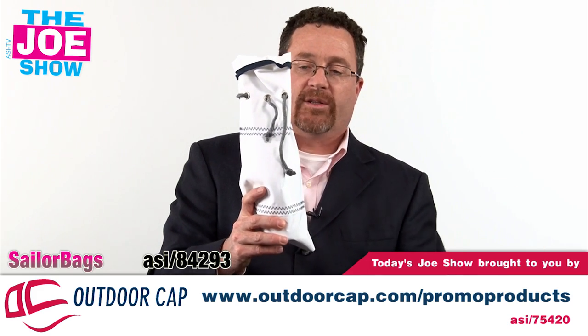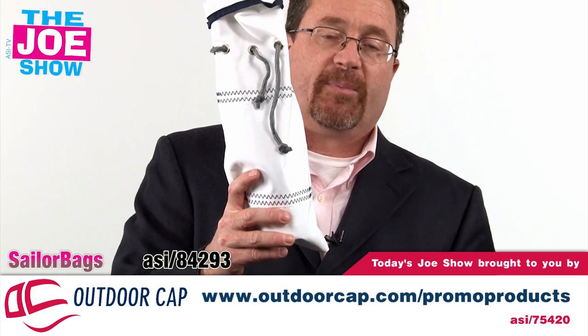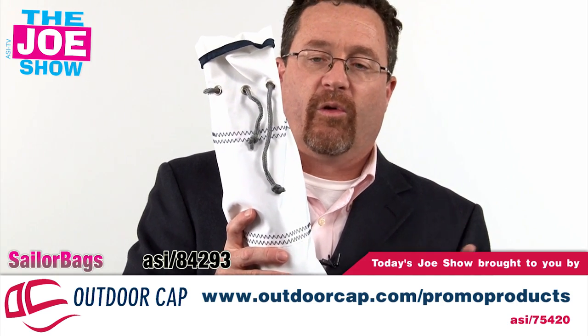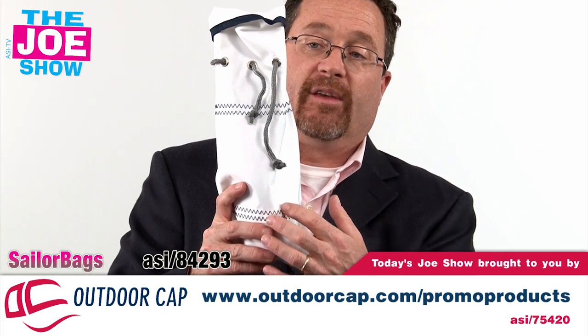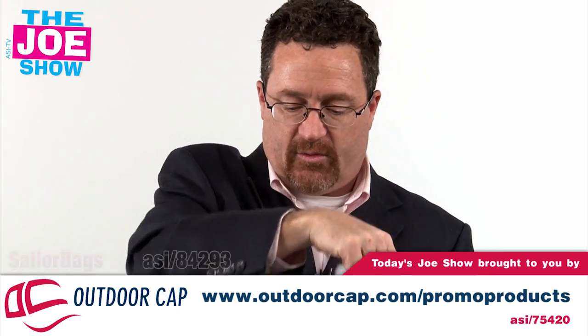This next one is actually a wine tote. At the end of the season, your clients might be giving their clients or vendors spirits or wine as a thank-you gift at the holidays. Why use a gold or silver foil bag when you can use something reusable? Your client puts their logo on this one. It has a little bit of a nautical theme, so it will be fine year-round. And if they want, they can give it with logoed wine as well.